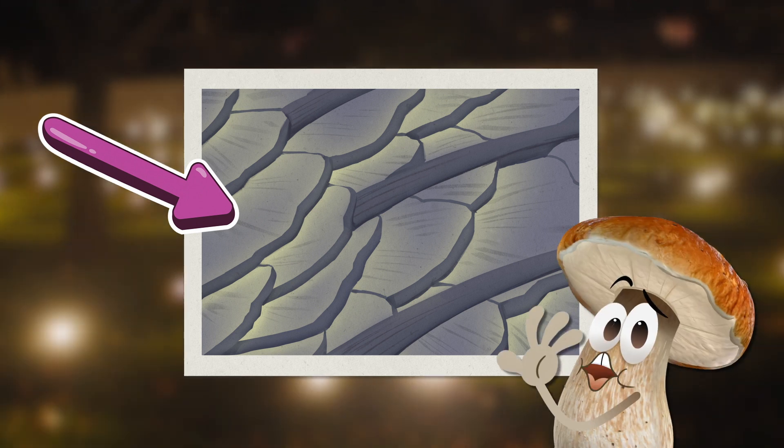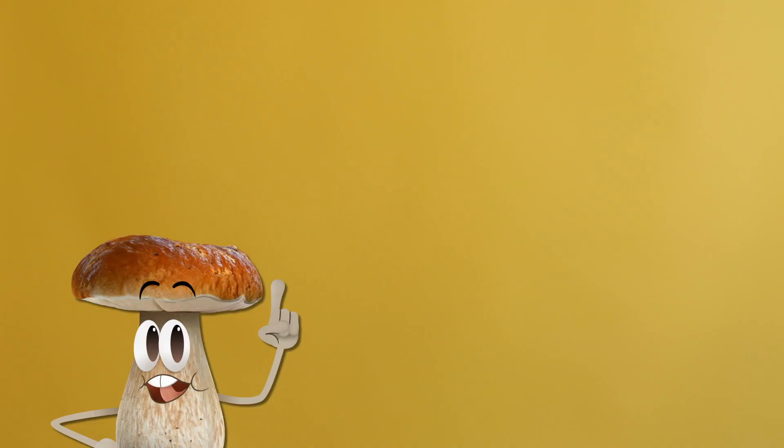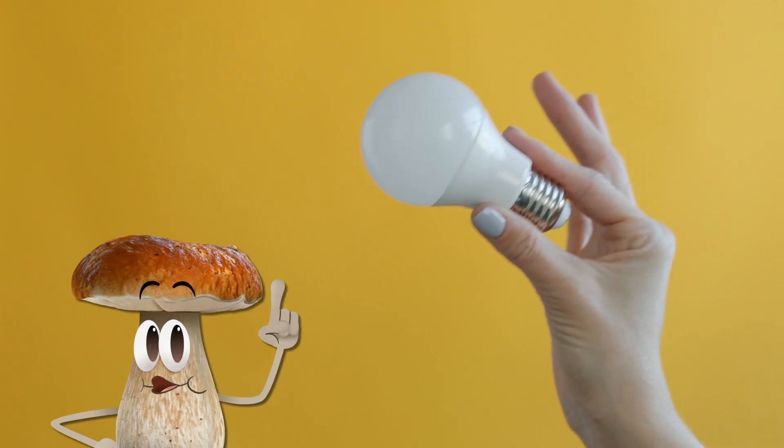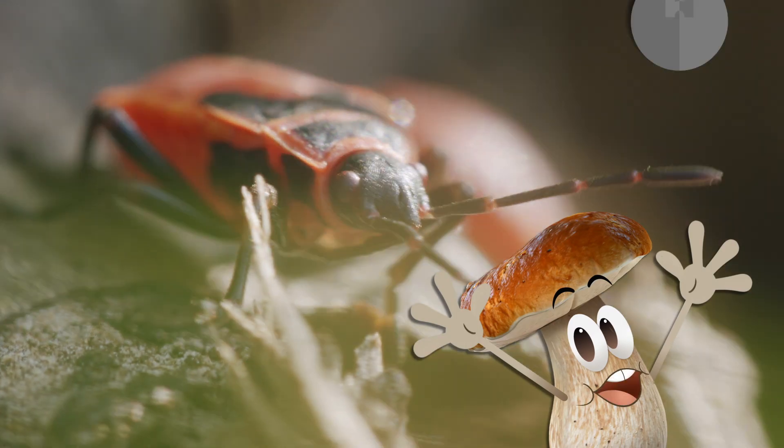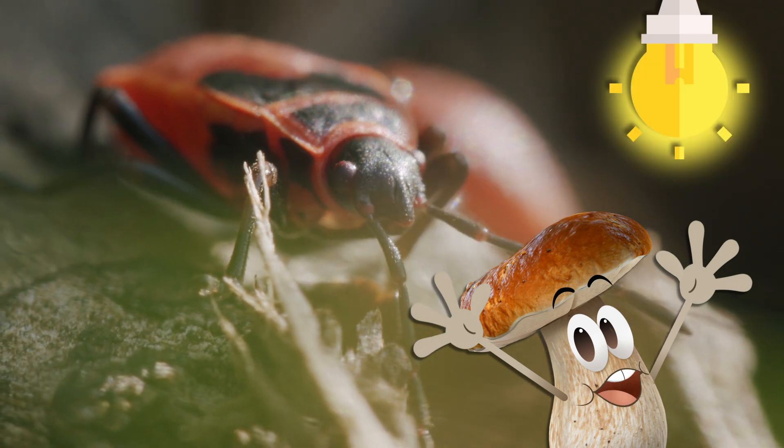So how did this inspire human technology? Well, by copying this design to traditional LED bulbs, engineers were able to create new lights that shine brighter with less energy! Now that's what I call an enlightened discovery!